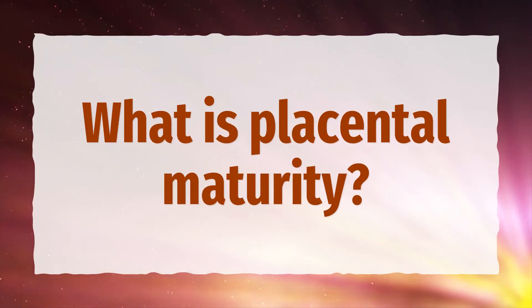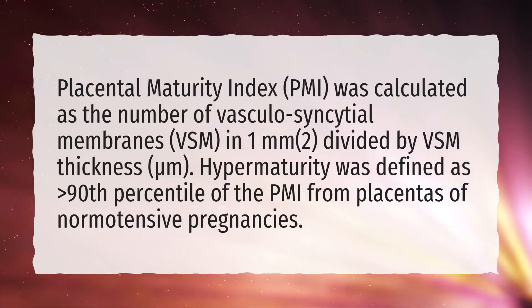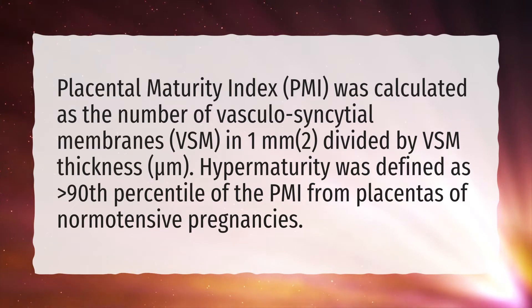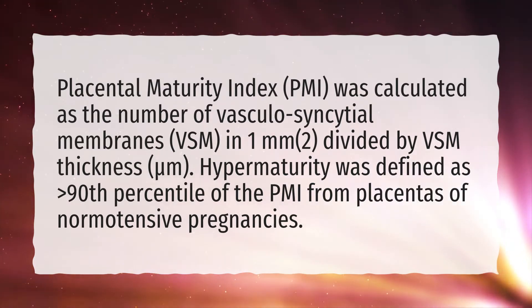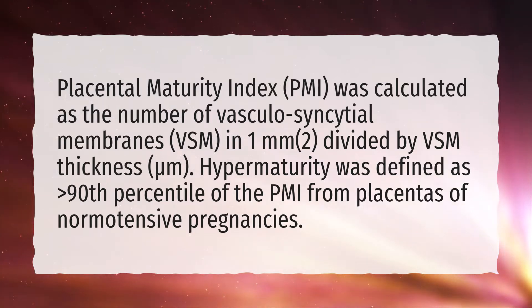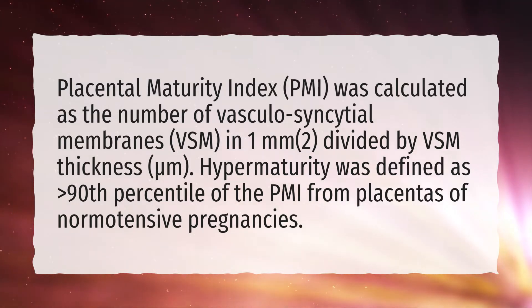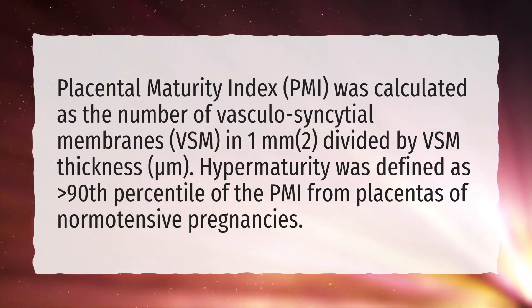What is placental maturity? Placental maturity index (PMI) was calculated as the number of vascular syncytial membranes (VSM) in 1 mm² divided by VSM thickness in micrometres. Hypermaturity was defined as greater than the 90th percentile of the PMI from placentas of normotensive pregnancies.